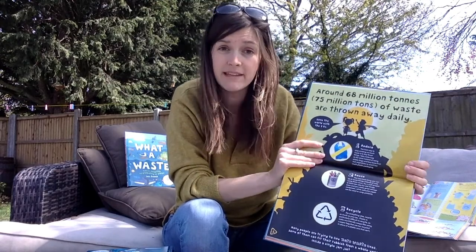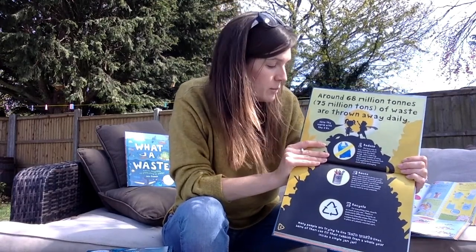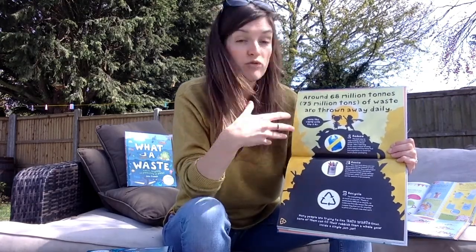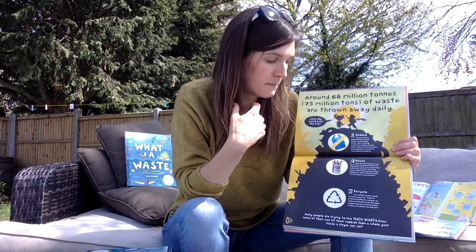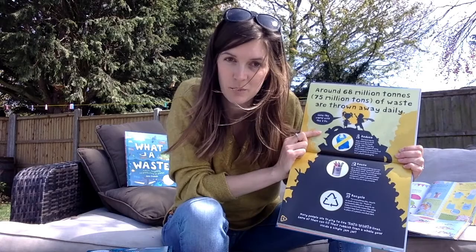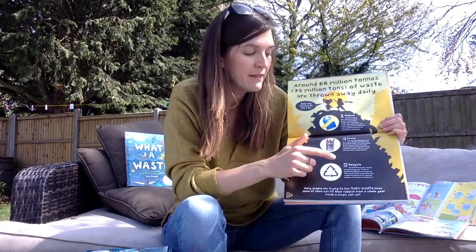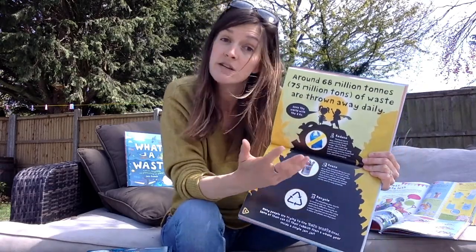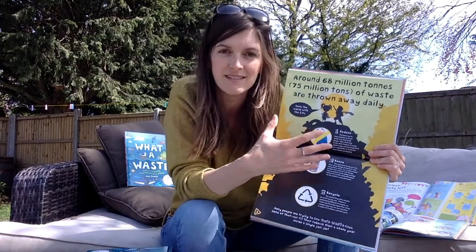Now, there's plenty of ways that we can reduce the amount of waste that we create. Firstly, we can reduce how much we buy — we can reduce how much rubbish we create in the first place. The second thing we can do is to reuse the rubbish that we create, and I'm going to talk to you a little bit more about that in a second. And the third one is to recycle the rubbish that we make, so that means putting it in a special recycling bin so it can be used again and turned into something else.